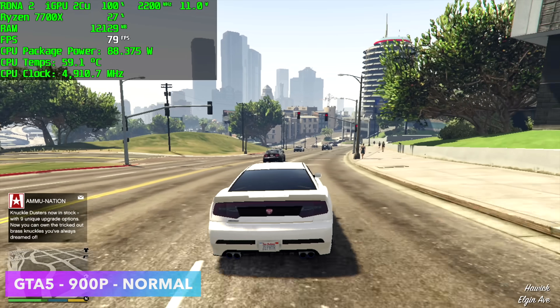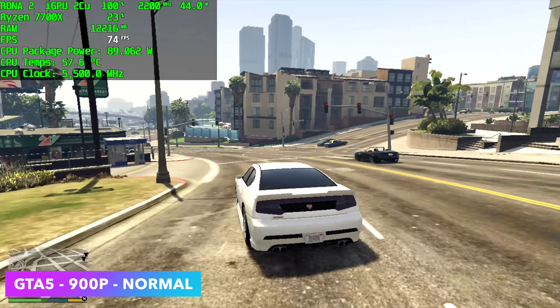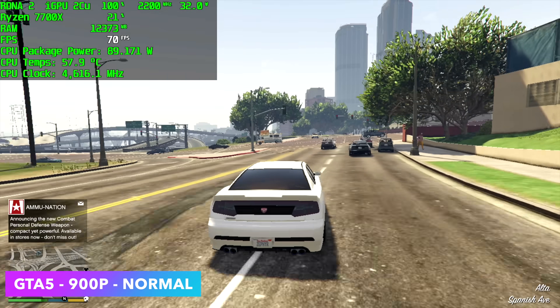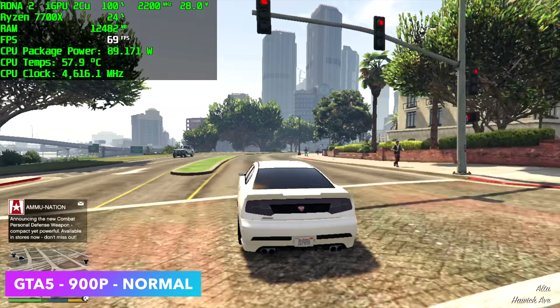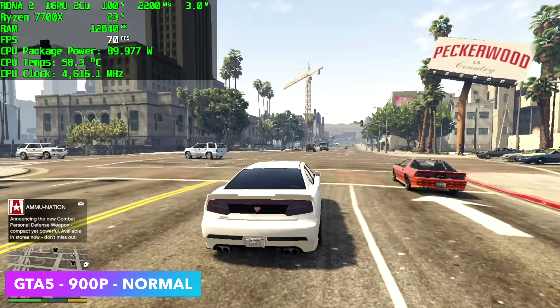Next on the list, GTA 5 at normal settings, 900p. At 1080p I did get some dips under 60 with this setup. I was really hoping to see some great performance at 1080p given how old this game is, but if you want to run it at or over 60, you're going to have to drop that resolution down a little bit.